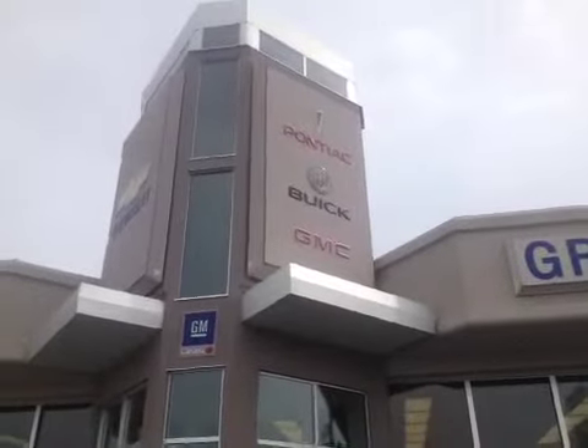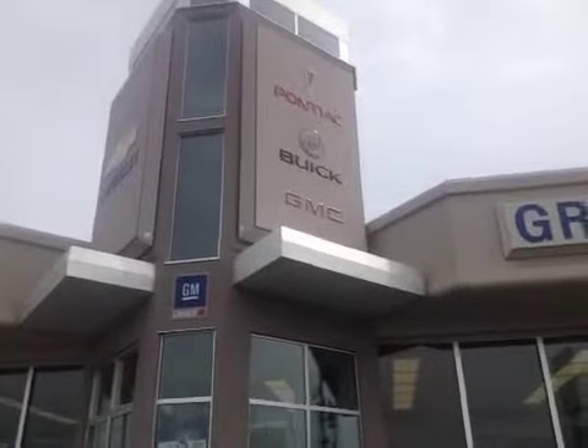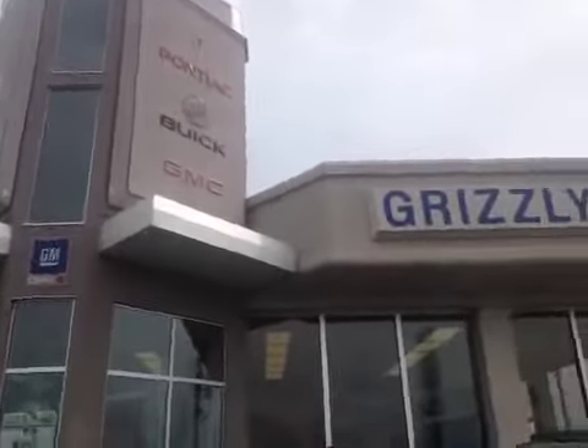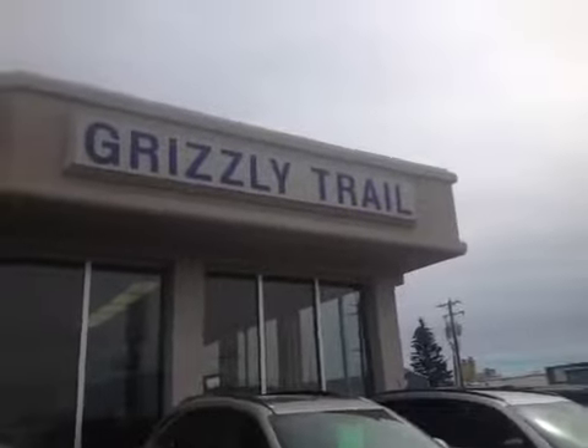Grizzly Trail Motors is a full service dealership with sales, parts, service, and a service drive-through. We also have a body shop including detailing. Come on down to Grizzly Trail Motors in Barrhead and check us out.